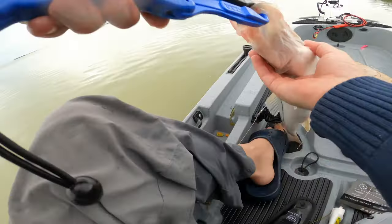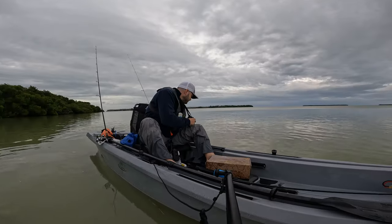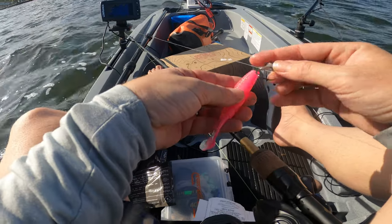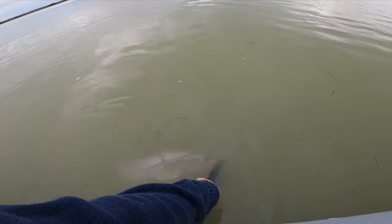Let's say 24 inches. I'm gonna let him go. All right guys, we got a 24-inch snook right here in Flamingo, and we got it on the Bad Fish paddle tail. Let's let him go.